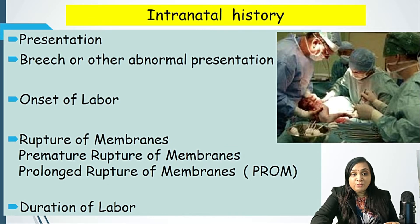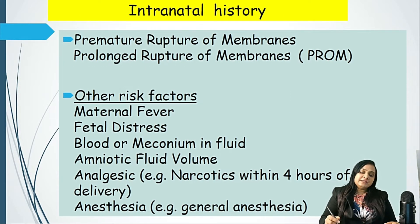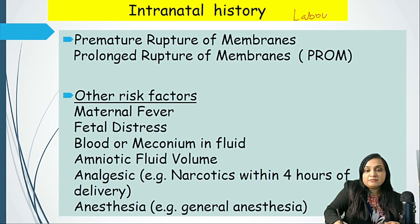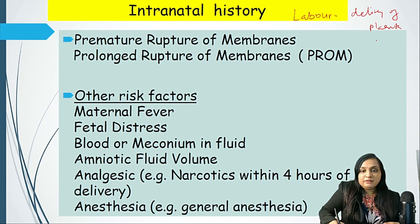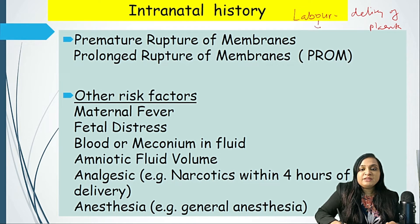Now, what is intranatal history? The intranatal period starts from the onset of labor till the delivery of the placenta. During this period, anything that has happened to the baby has to be asked. First and foremost, whether she had a premature onset of labor pain or not, because premature onset of labor pain is one of the most important causes of premature labor.